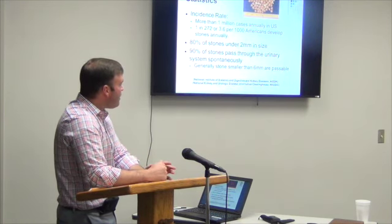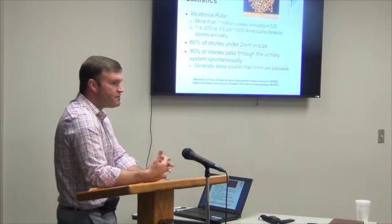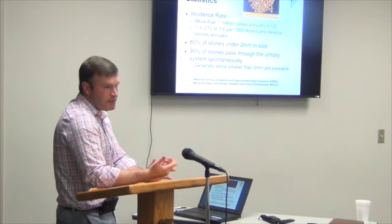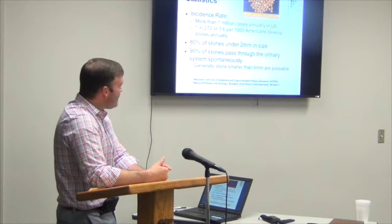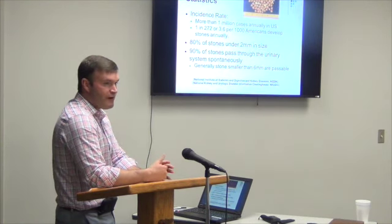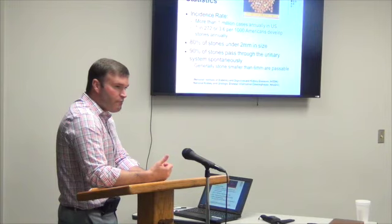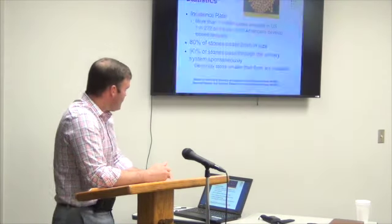If you end up in the ER with a kidney stone and you're having pain, and the ER doctor says it's only two or three millimeters, you'll probably be able to pass it — and they're telling you the truth. But when stones get over six millimeters, the chances of passing it on your own are fairly small. That's when you usually end up getting referred to a urologist to talk about the options.